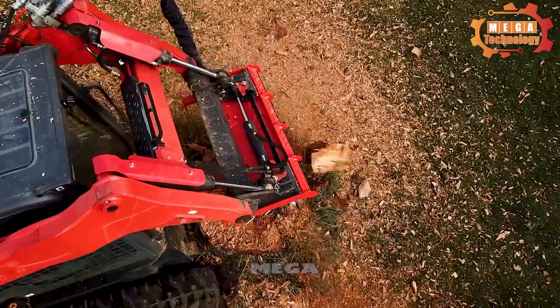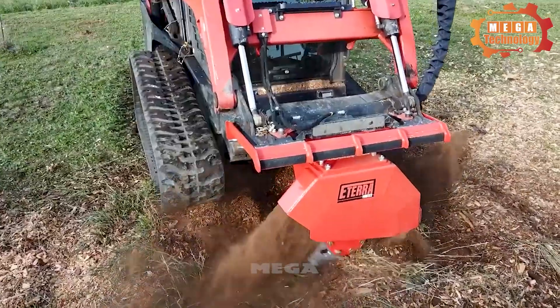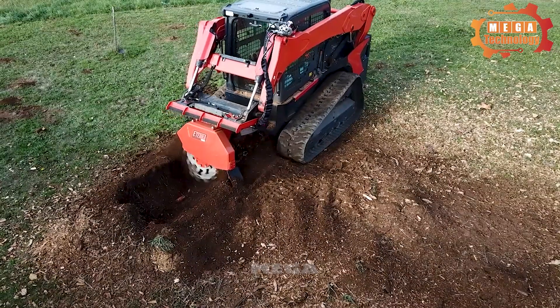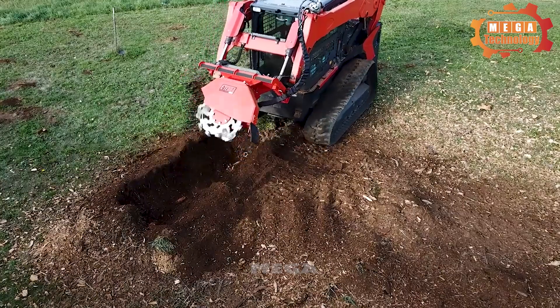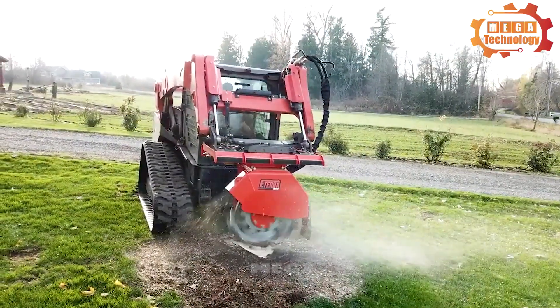The Vortex Stump Grinder base has a diffuser piston motor that converts approximately 95% of the hydraulic flow energy into power for grinding stumps.